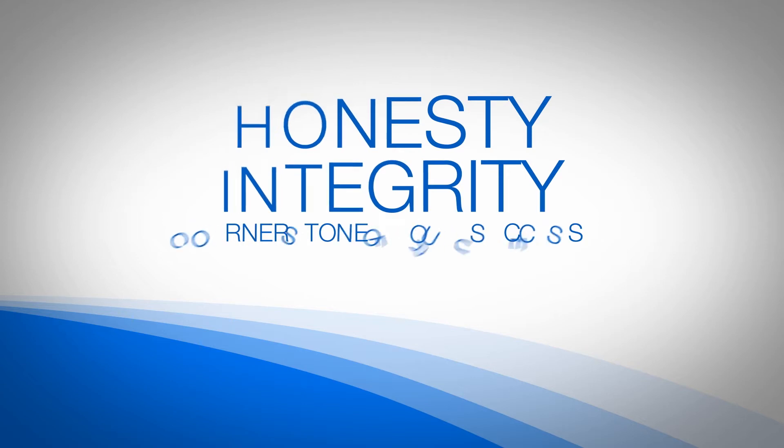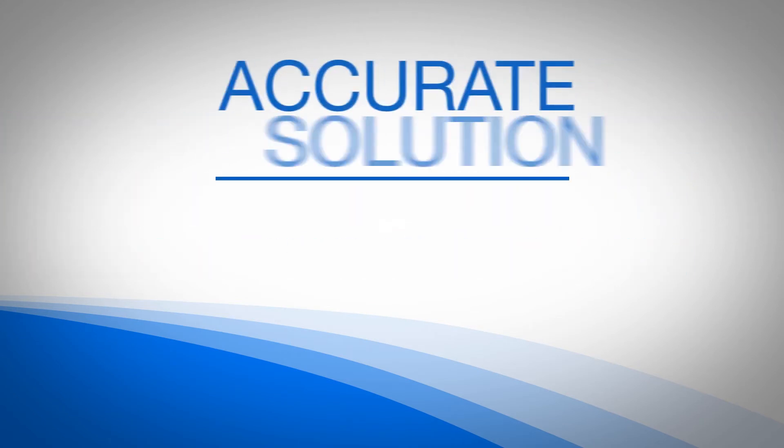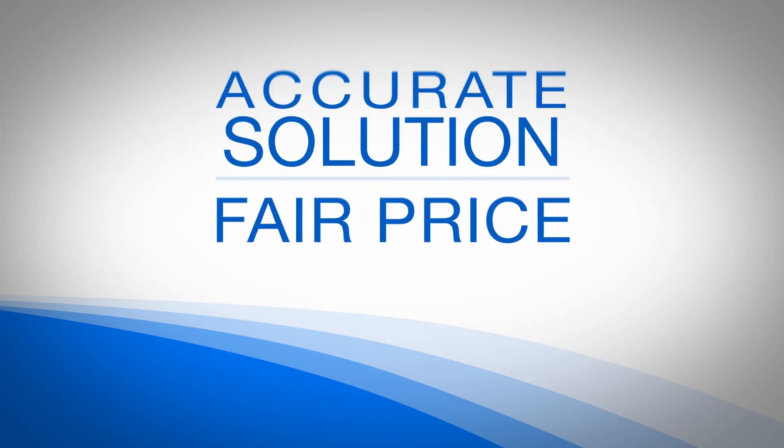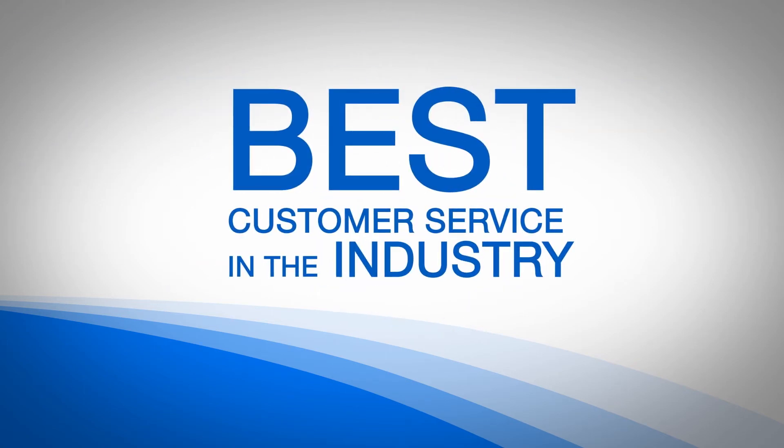It's not just about offering a complete calibrated hydronic energy measurement system. It's about providing an accurate solution at a fair price, delivering it on time, and backing it up with the best customer service in the industry.